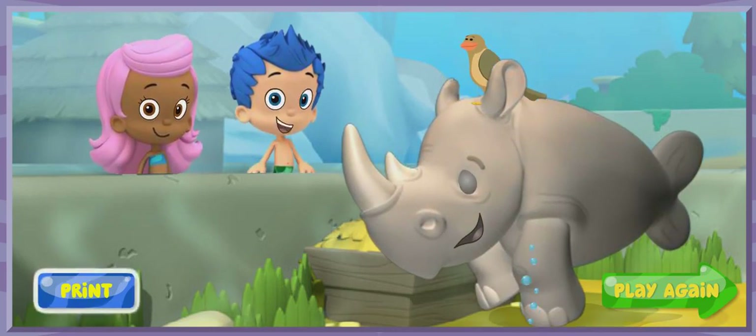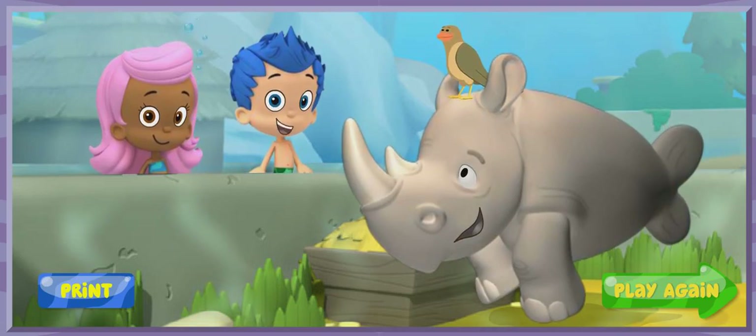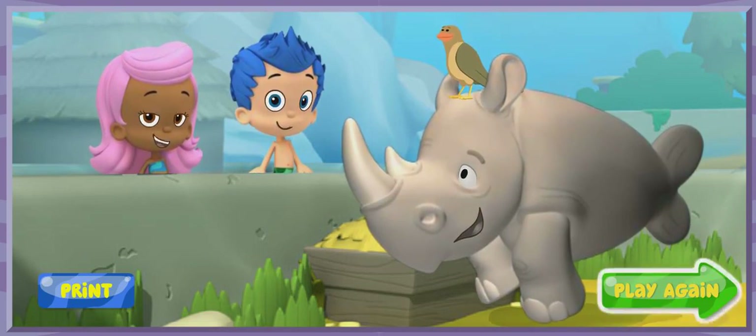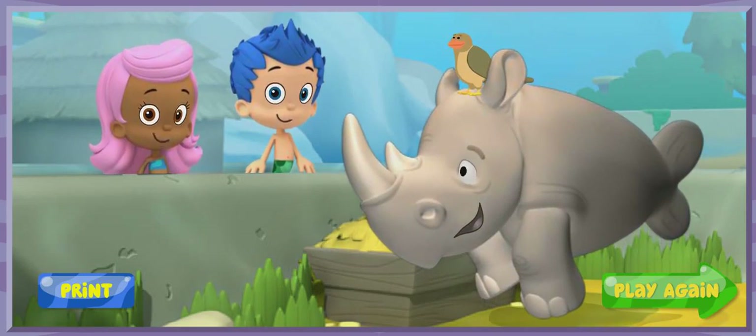Click Print to print out some zoo animals and their habitats. Ask a parent to help you cut them out and put them together. Click Play Again to get back in the zoo rover and find more animals in their habitats.